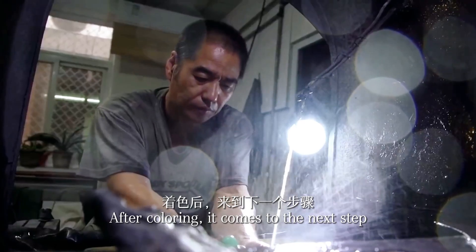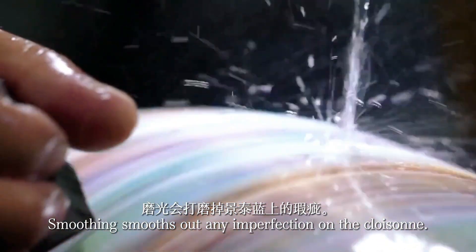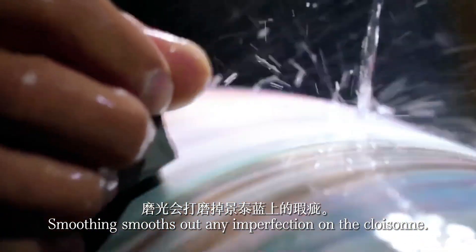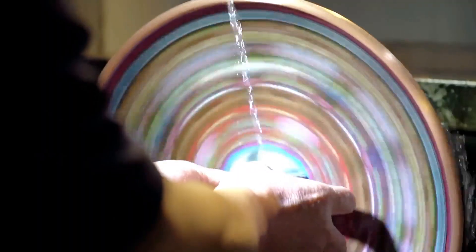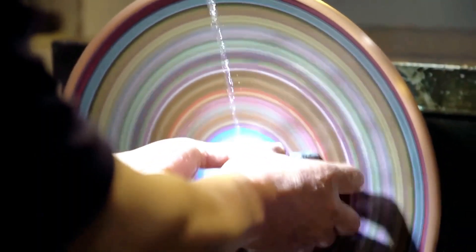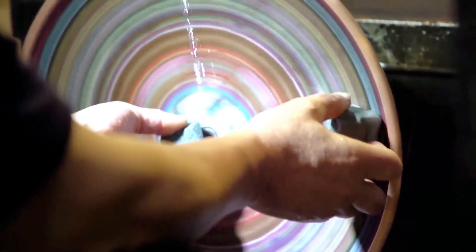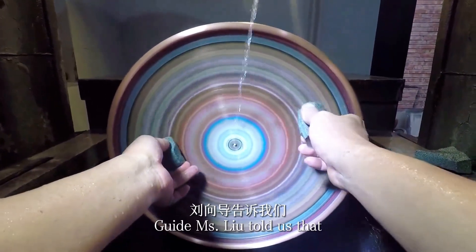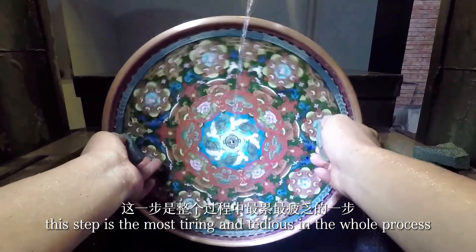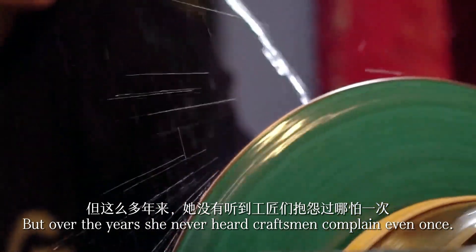After coloring comes the next step: smoothing. Smoothing removes any imperfections on the cloisonné surface. Guide Miss Liu told us that this step is the most tiring and tedious in the whole process, but over the years she has never heard craftsmen complain even once.